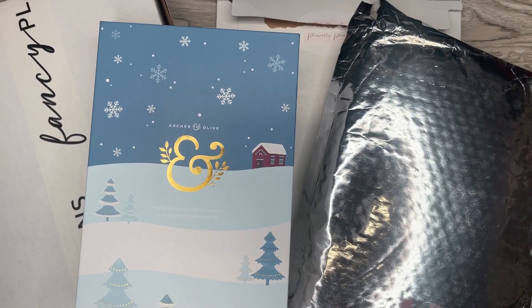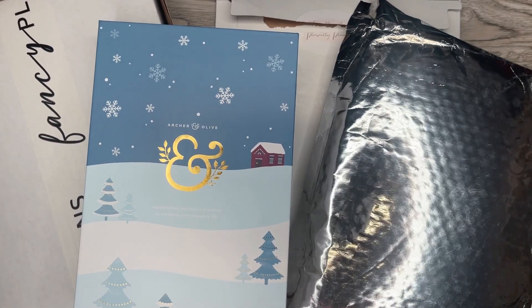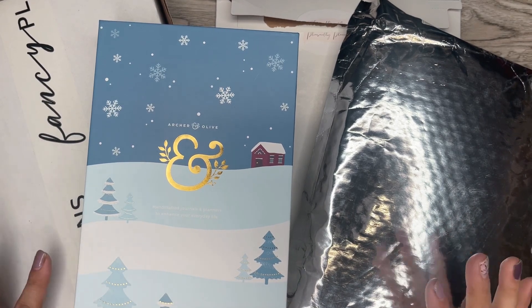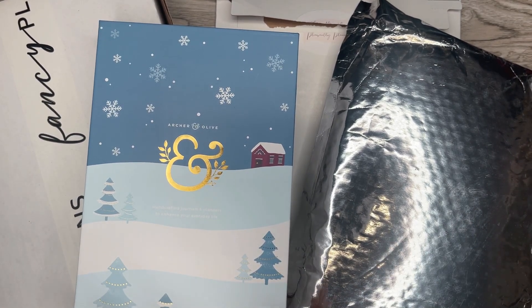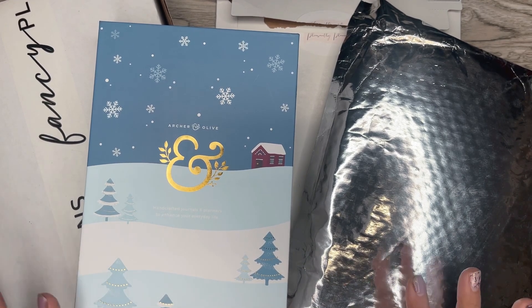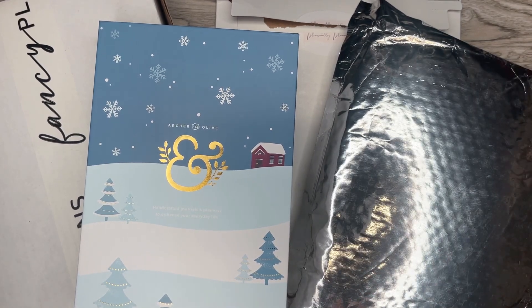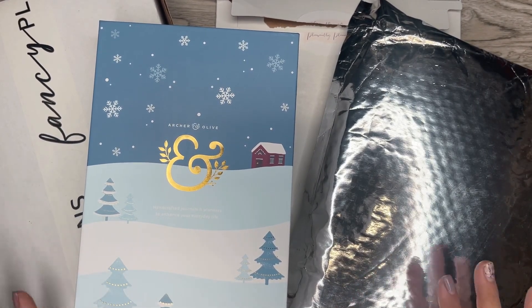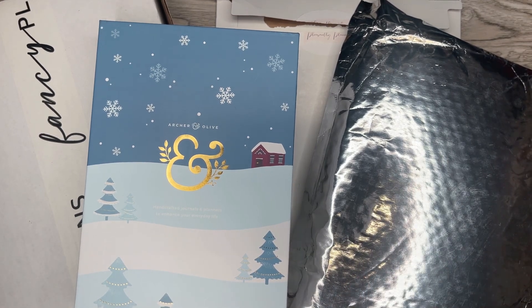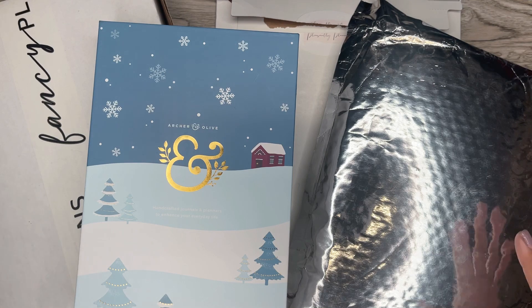Hi everyone, it's Desiree. Welcome back to my channel. Thanks for joining me for another video. Today I have a haul. I've been collecting some things so I can do a video, and I've actually been waiting patiently to film this video before I start using the items. I have some things that I purchased and also something that was sent from one of my awesome planner friends who has a shop. I'm just going to share everything I've received so I can start using everything too.